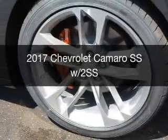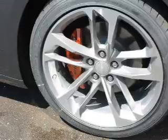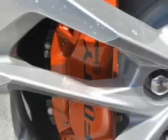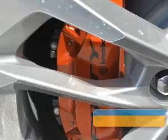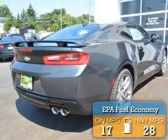This is a new 2017 Chevrolet Camaro. It's powered by rear-wheel drive, a 6.2-liter, 8-cylinder engine, and an automatic transmission. Great fuel efficiency saves you money by requiring fewer trips to the gas station.